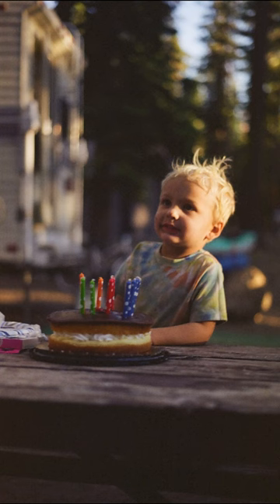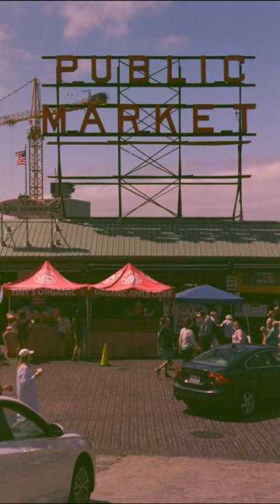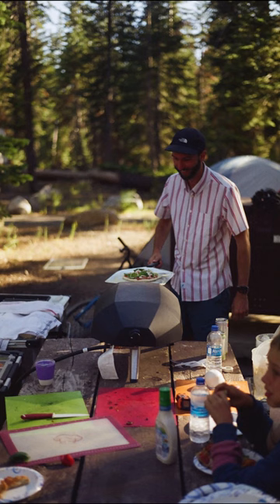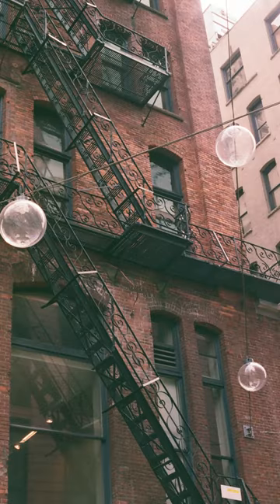One of the rolls made everything kind of yellow, sometimes really yellow, and one of the rolls made everything kind of pink, like this pink street and this pink nephew. And then some of the photos looked pretty much like what you'd expect, but there were actually only three photos where things looked right.